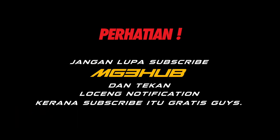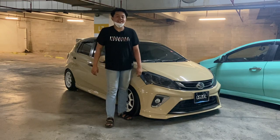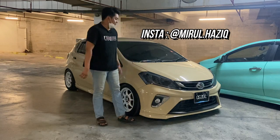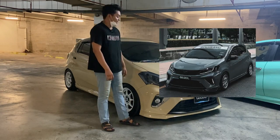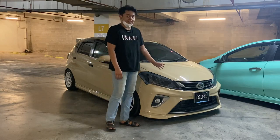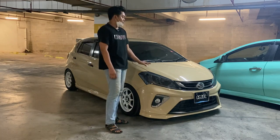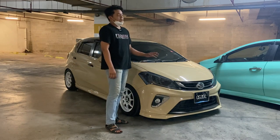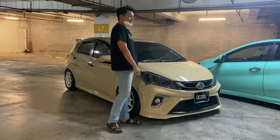Jangan lupa subscribe MG3Hub dan tekan loceng notification kerana subscribe itu gratis. Saya Mirul Hazik, owner kepada kereta Mokalate ni. Yang sebelum ni colour dia Nadu Grey. Saya dah cat colour Mokalate. Kereta ni varian 1.3G. Saya buat colour ni nak cat sebab kiranya nak wrap dah bosan dengan colour tu, so saya buat brand new balik.